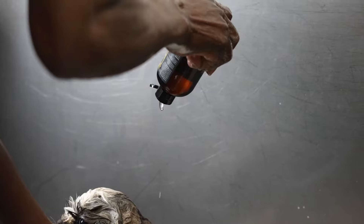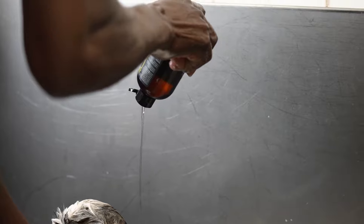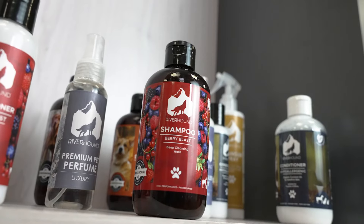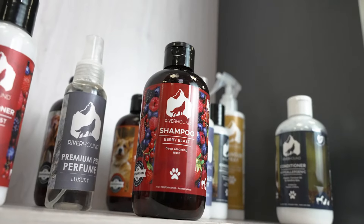Riverhound has it all. Made with mild cleansers, natural thickeners, essential oils and hand-selected fragrances, Riverhound products are safe for your pet's delicate skin.